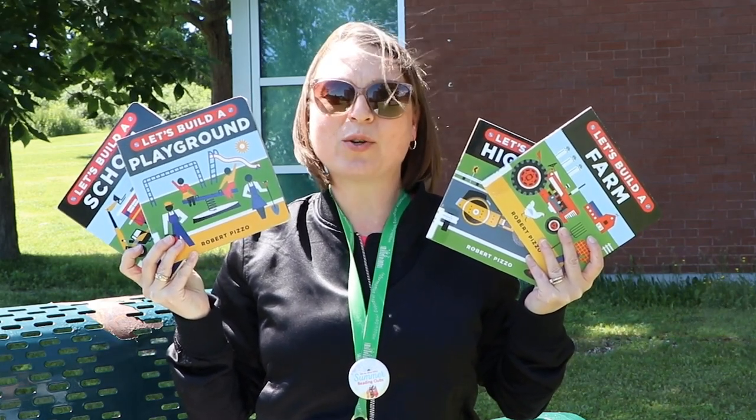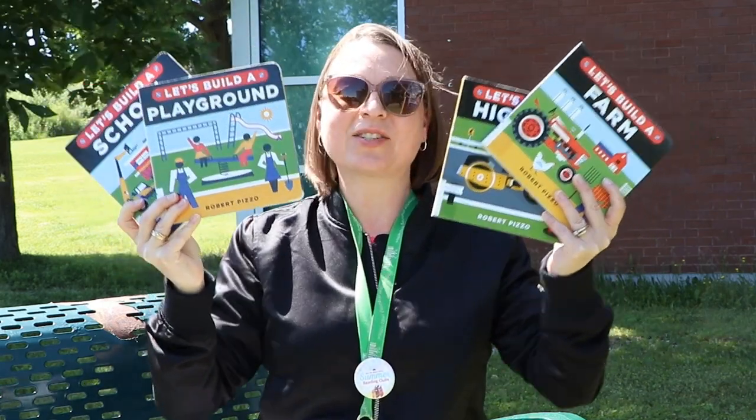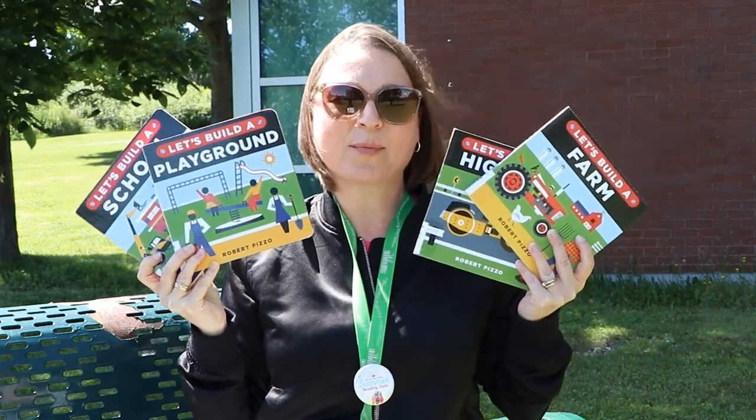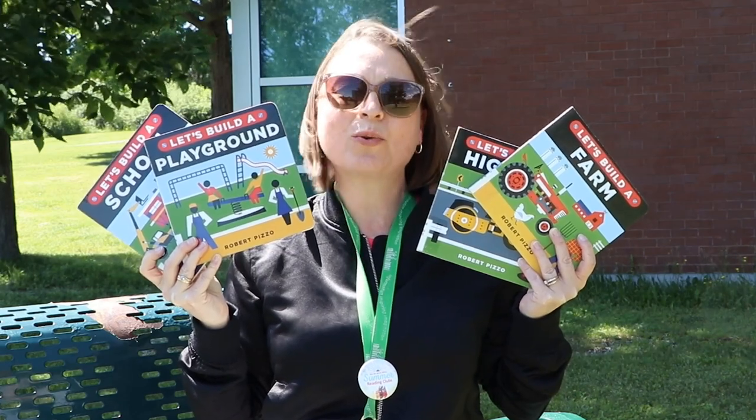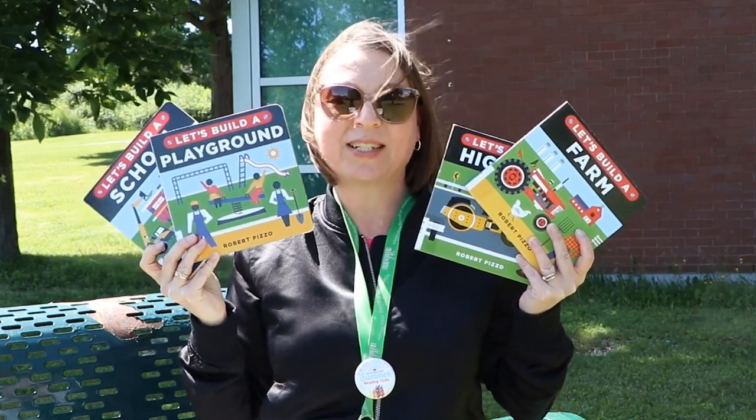For example, here is a new board book series by Robert Pizzo that introduces early engineering concepts and words by connecting tools to objects that they build in a step-by-step sequence.